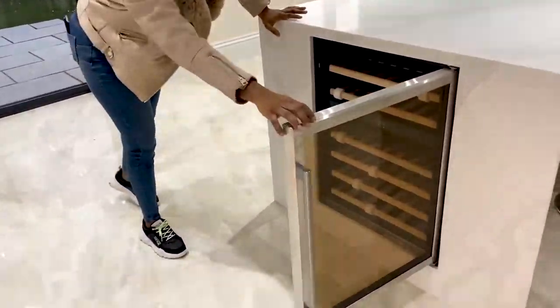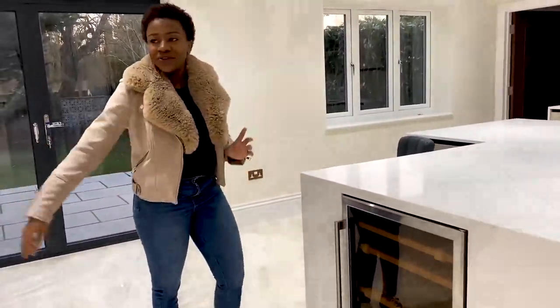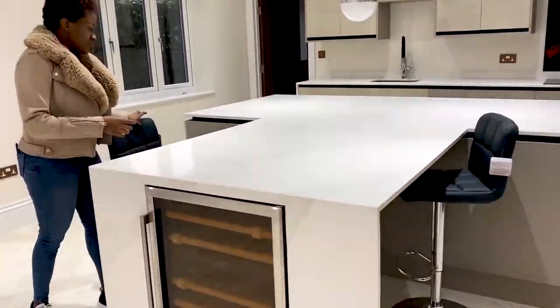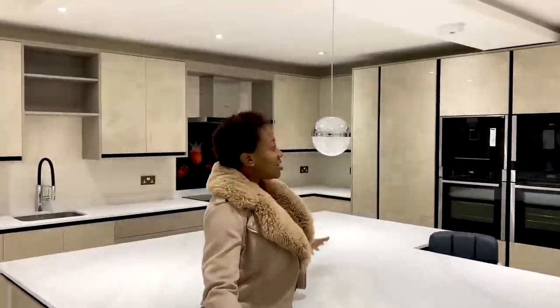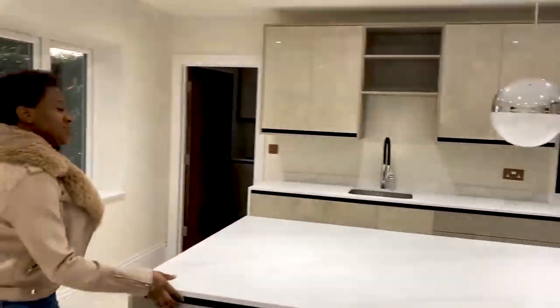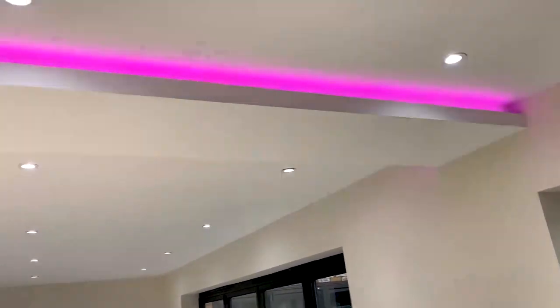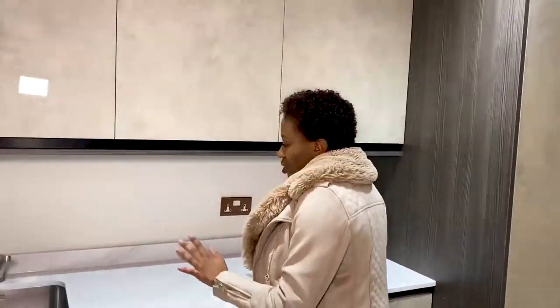It's very convenient — imagine entertaining your guests and just coming here to grab more wine or champagne. The centre island currently has two seats but there's space for at least two more. There's also a beautiful chandelier here which adds a luxurious finish to the kitchen. I love how bright the entire house is. There are also LED light panels in the kitchen and a surround sound system built into the ceiling throughout the entire ground floor — so house parties are going to be lit!